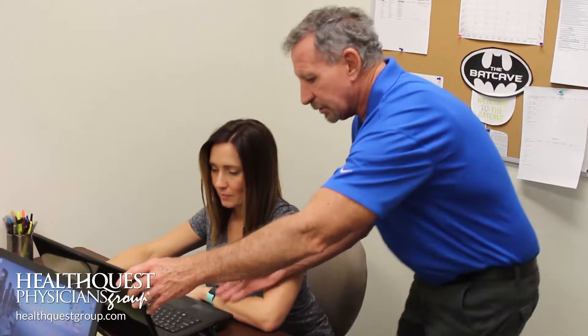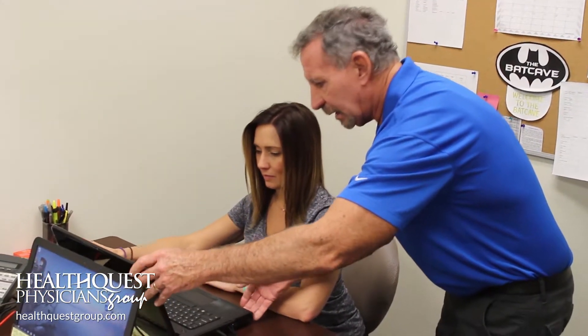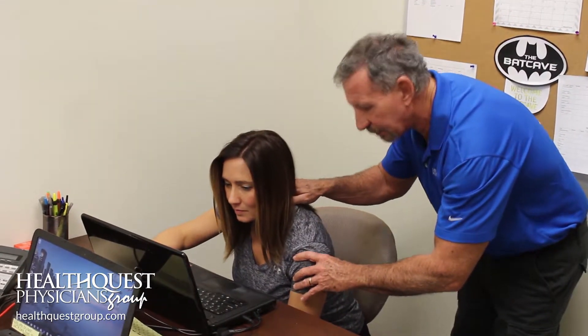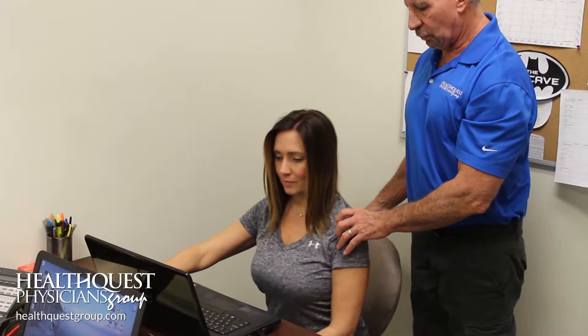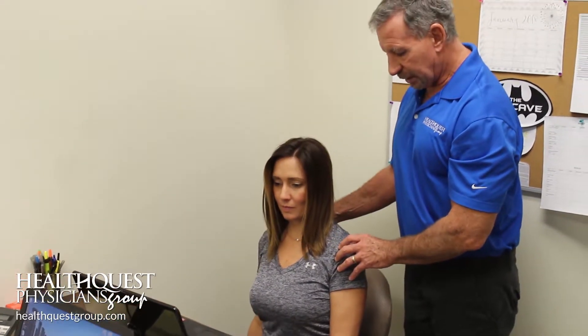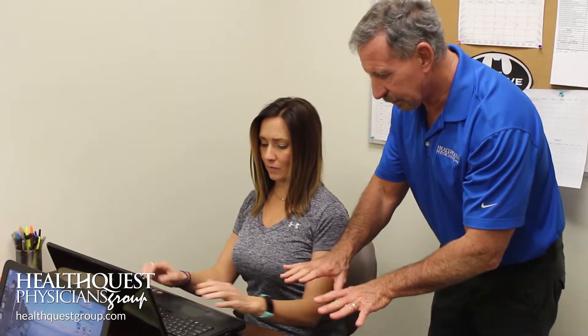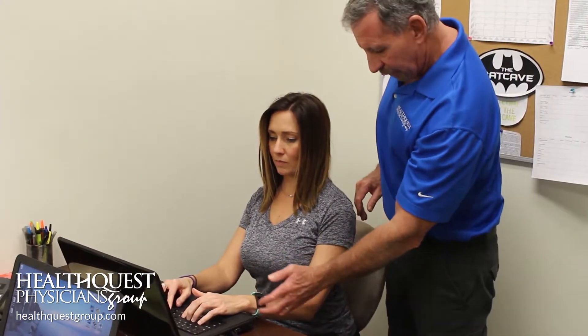Frequently people have their computers back from them too far and maybe up, and have their head going like this. Ideally in your chair you want to be up in a straighter position. You want to have either your chair raised or the computer dropped to a point where you're at pretty much a 90 degree angle right in here.